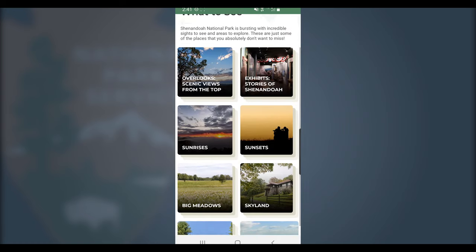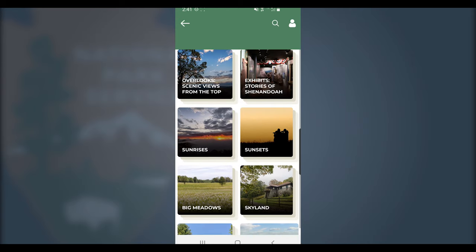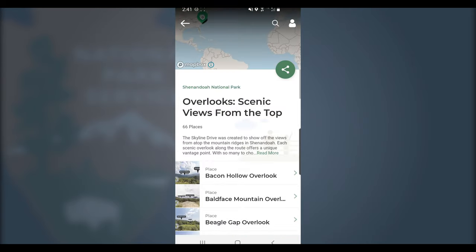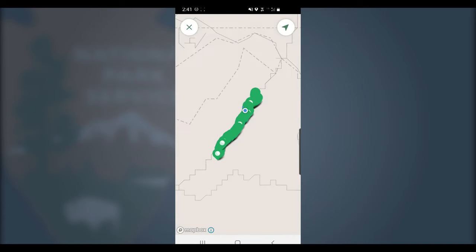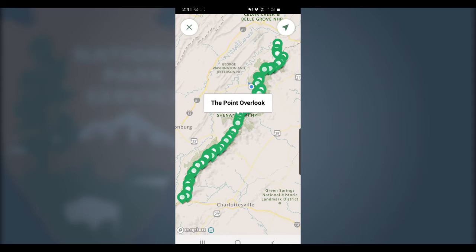From here, you can explore all the trip planning information that we have. One of my favorite sections is the list of overlooks that we have off of Skyline Drive. From this map, you can see we have a ton of them. It's really cool to be able to learn more about each of the overlooks as you enjoy the views from the top.